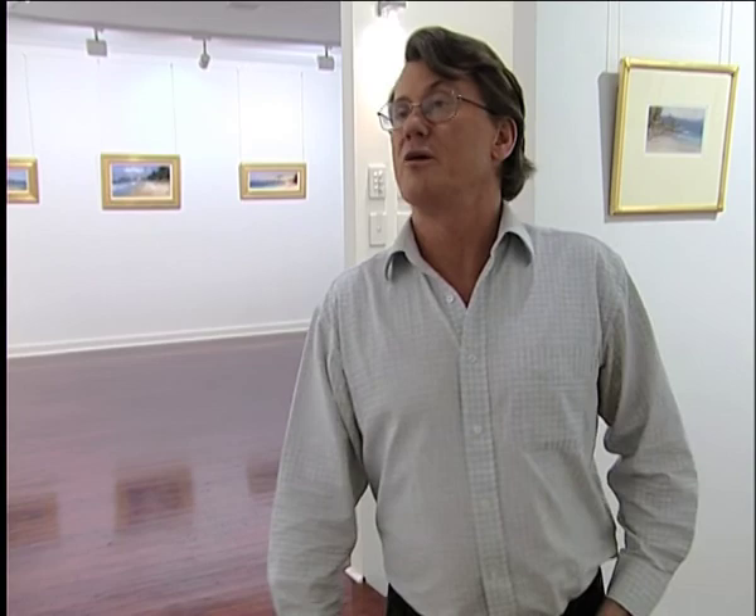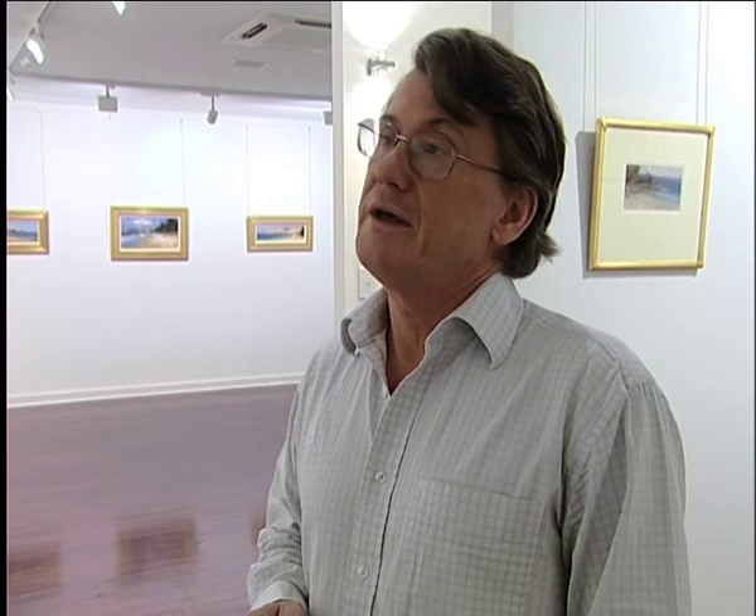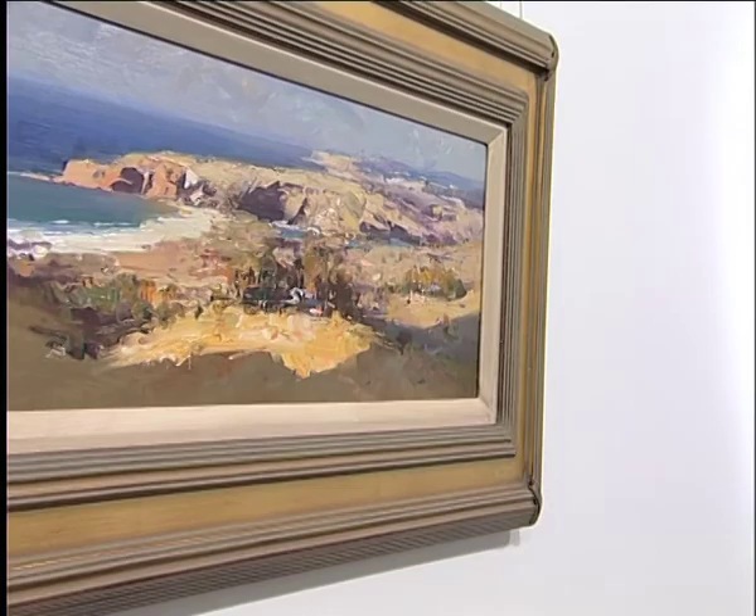Upstairs in our first floor gallery we're showing the work of Ken Knight. Ken is probably Australia's foremost en plein air painter. This is an expression for artists who work purely outdoors, and obviously he has a great debt to the French and Australian predecessors. Most of these works are based around Sydney Harbour or coastlines of South Australia.